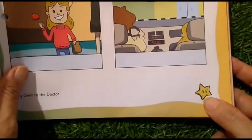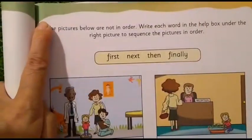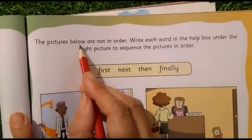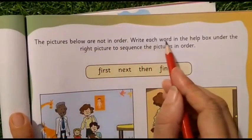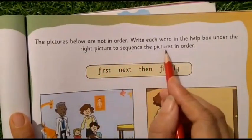Now we will do page number 55 from the book Little Thinker English. First we will write today's date and C.W. on the top left corner, and then I will read the instructions for you. The pictures below are not in order. Write each word in the help box under the right picture to sequence the pictures in order.